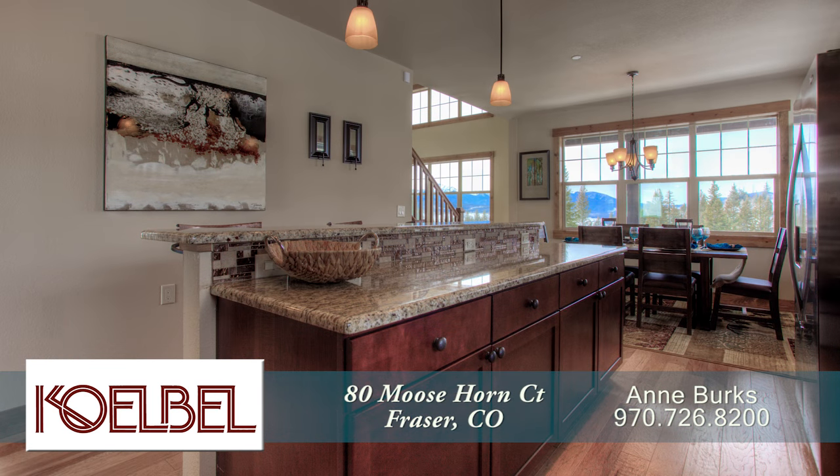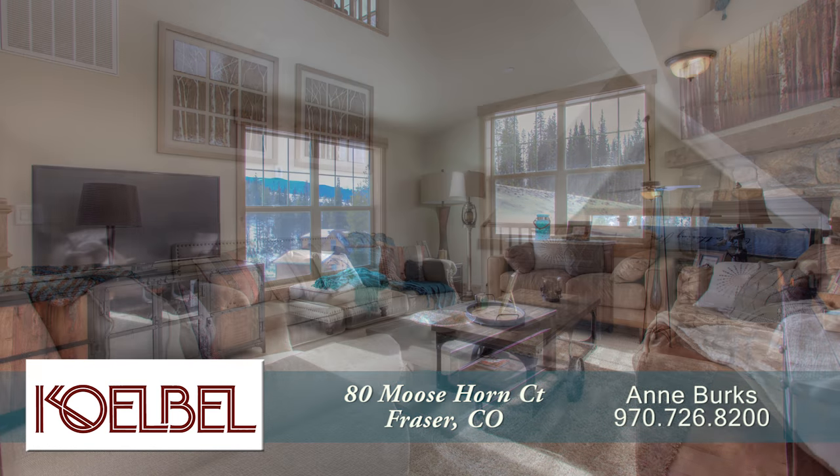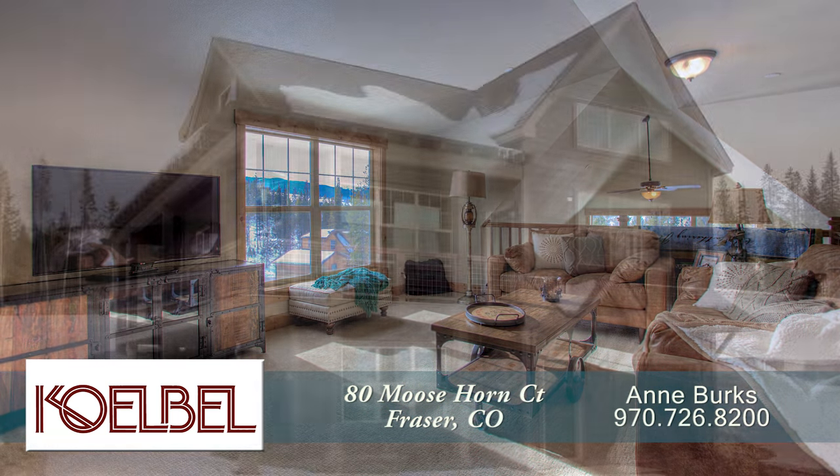There's so much more to see in this home — you'll want to come visit it in person. Please call for a private showing. You'll be glad you did.